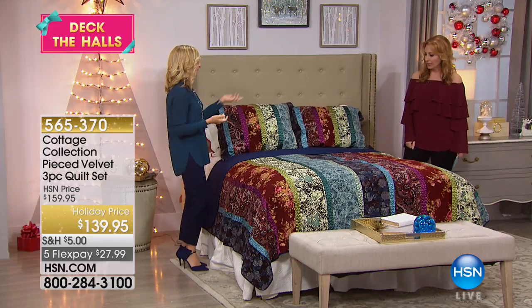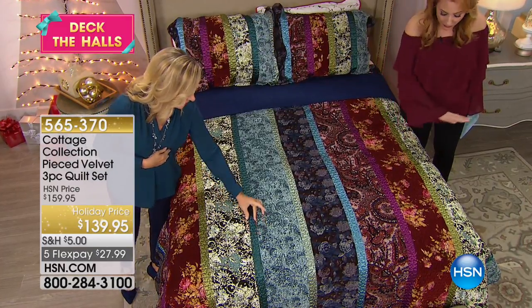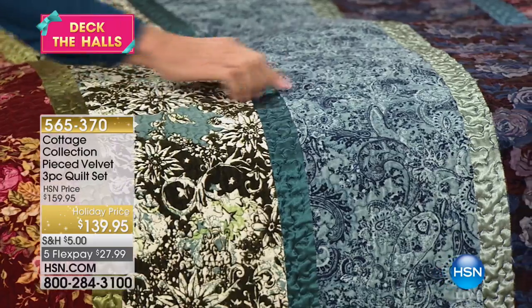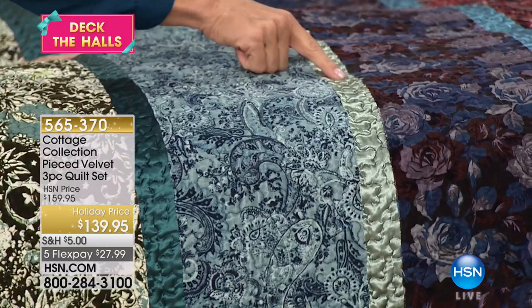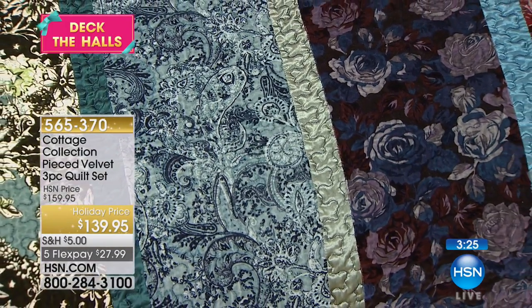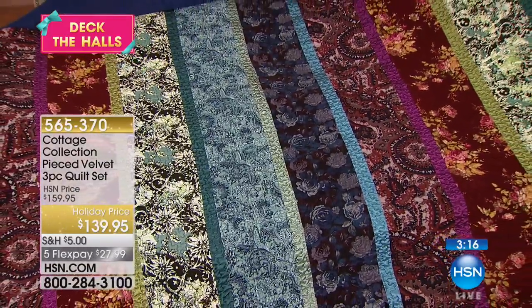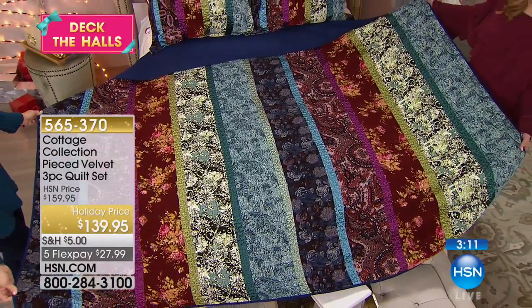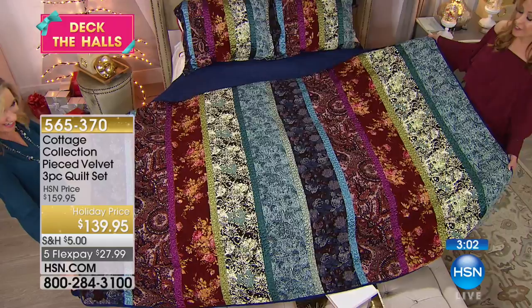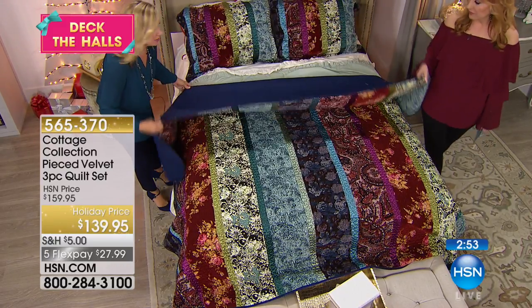We're continuing on with our cottage collection show with an amazing velvet three-piece quilted set available in three sizes — twin, full queen, or king. It's 100% cotton in the ribbon with beautiful microfiber velvet. The fill is 70% cotton, 30% poly, and you get the two shams and the quilt — though the twin size only comes with one sham. One of the biggest trends in bedding this fall is velvet. What we've done here is mixed not only pattern, but texture as well as color. This has the vermicelli stitch — a squiggle stitch that goes throughout the entire quilt — and we've separated each velvet pattern with beautiful satin binding, all in different jewel tones.